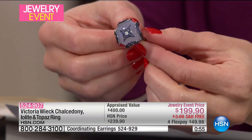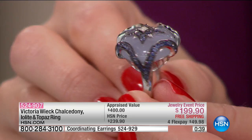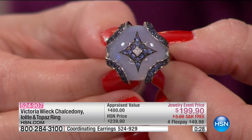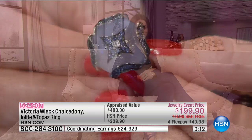It looks custom and has an antique feel to it. I love the white topaz accent on top — it's like the cherry on top of absolute perfection. You can look at this and you're mesmerized by the craftsmanship that goes into the setting. This is brand new for you today. The appraised value on the low end — we get three independent appraisals and the lowest was $400. Our price is half that at $199.90, and on flex it's $49.98. 524-907 is your item number.